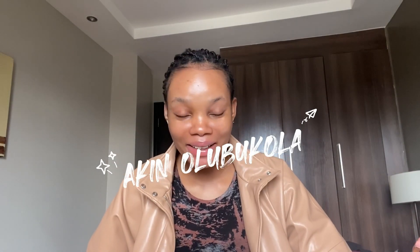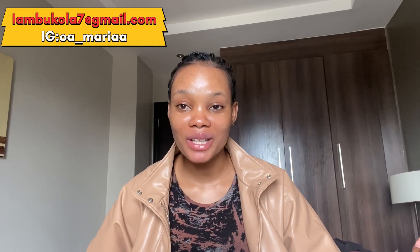Hi everyone, welcome back to my channel. If it's your first time here, hi, my name is Bukola and I talk about skincare, YouTube tips, and I do a lifestyle vlog.